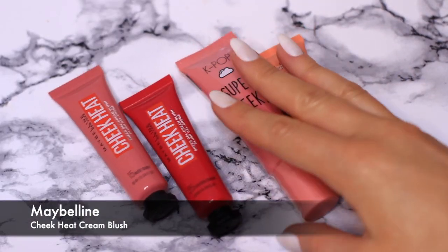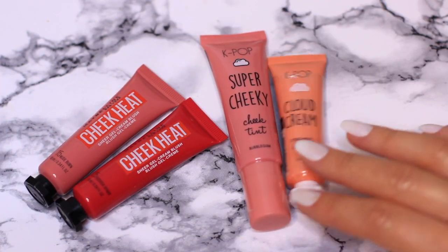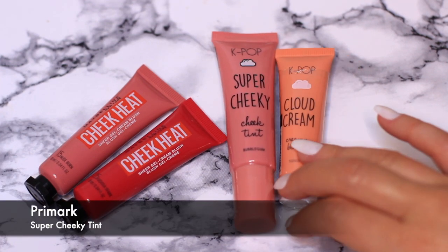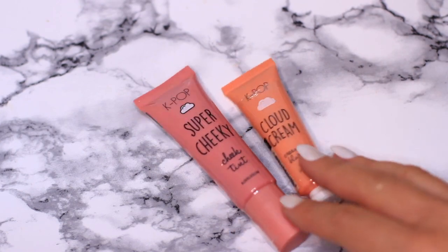I actually prefer cream blushes over tints now — I feel they're just easier to use. I have the Maybelline Cheek Heat, and then I also have the Primark Super Cheeky Tints from their K-Pop collection. What I'm going to do is give those to my sister and keep the Maybelline ones myself. I think she's going to get some good use out of them.